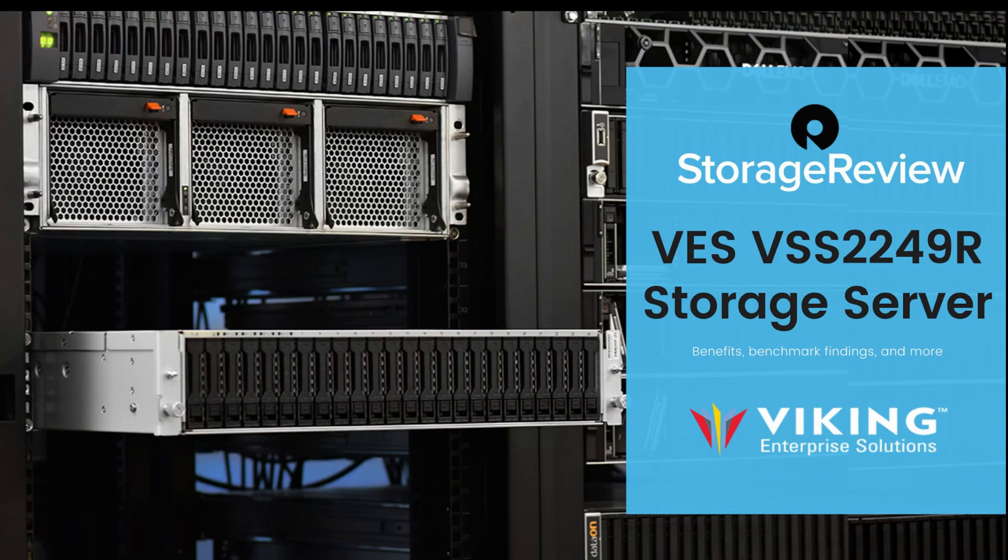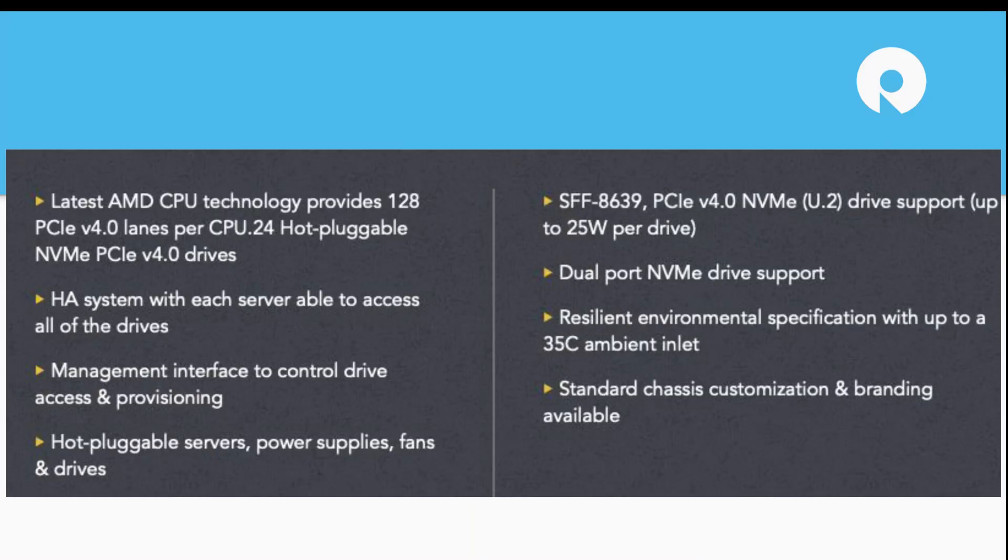We're going to take a quick look at some of the highlights of what the system has. Like we said, it's an AMD CPU. Each node has a single AMD CPU inside and it's HA, with the nodes able to cross over and talk to these dual-ported Kioxia drives. Everything else is replaceable, hot-pluggable, normal server stuff. This is a customizable solution — Viking would happily sell you a couple dozen of these off the shelf, but the intention is largely for these to go out as a branded and customized solution.